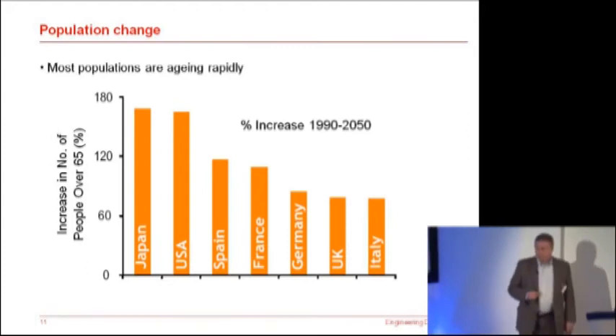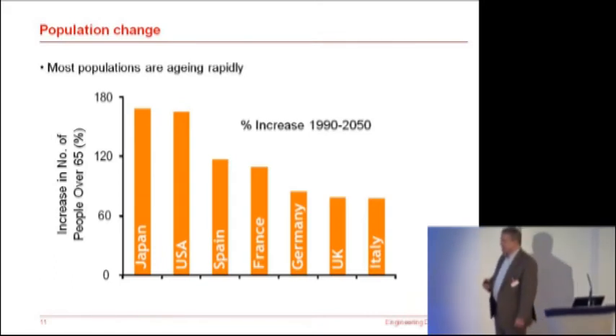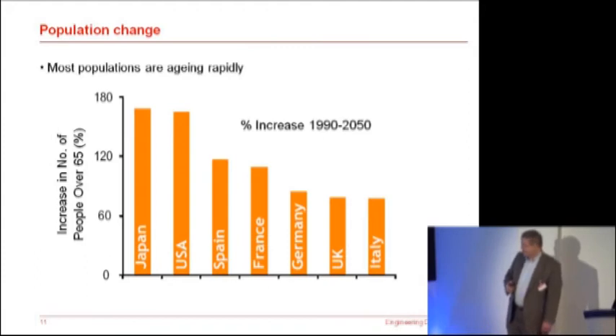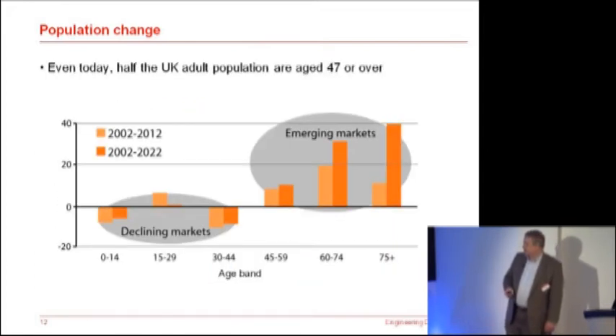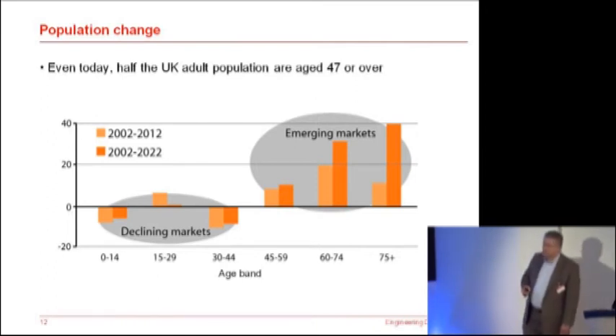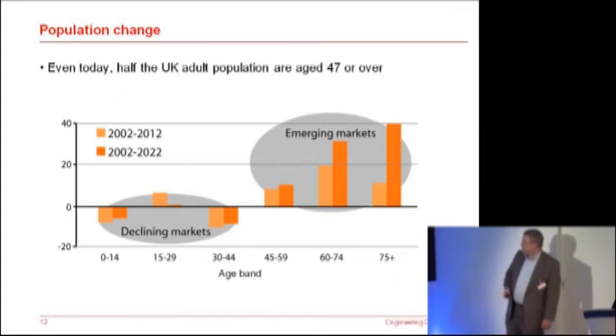The population figures are challenging too. This shows the increase in various populations of the over-65s from 1990, predicted to 2050. You can see it's a 170% increase in that age band in Japan and the US, and Europe's not far behind — of the order of 80 to 120% increase across Europe of that age band. If you focus that in the UK for different age bands, these are the projected changes in population from 2002 to 2012 and from 2002 to 2022. I see it in terms of declining markets and emerging markets — and that's the common message from this morning. There's a real opportunity with these changes.